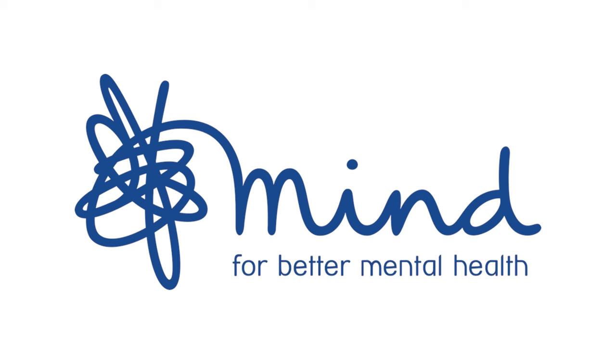Although we don't want logos to be too literal, we do want them to create and evoke the feeling that the brand represents. One of the most successful examples I always come back to in my projects is the MIND logo. MIND works with mental health, and that tangled line is such a great image to represent mental health and mental health issues.